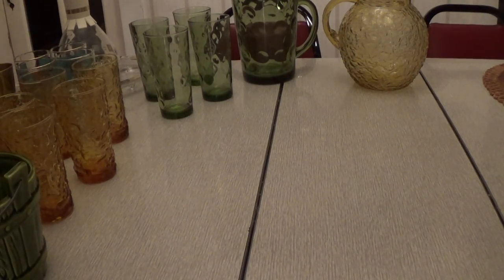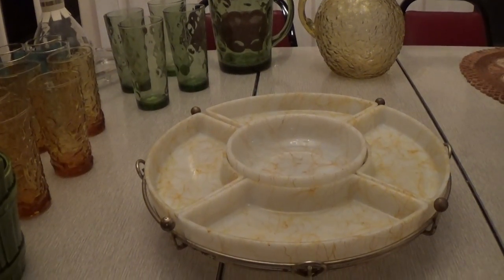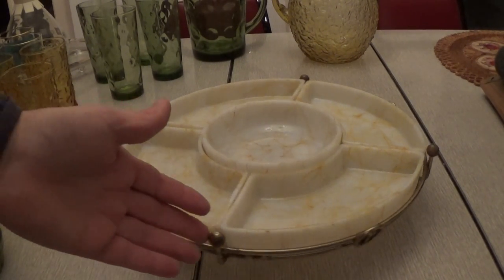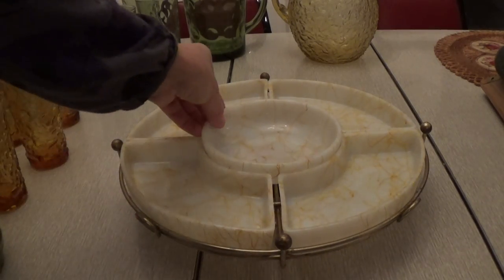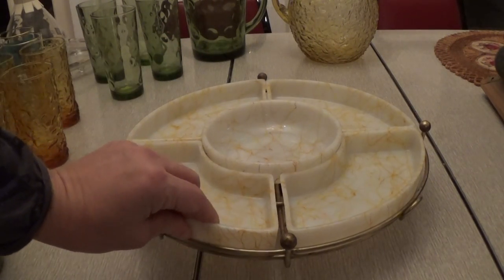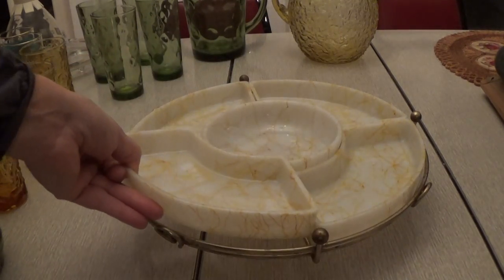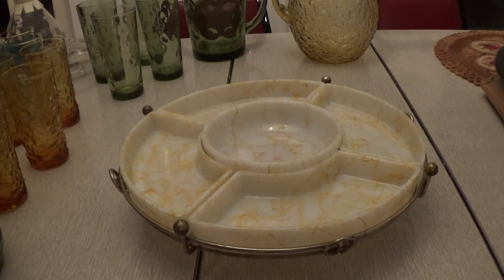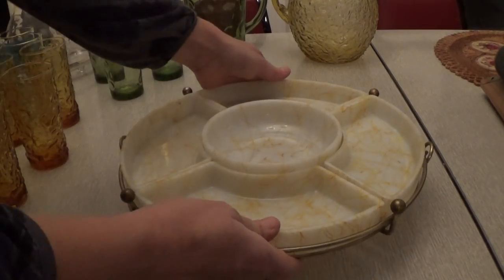And I just love this set. This is a snack set and it rotates like a Lazy Susan — kind of mid-century; I believe it's from the 1950s. It has a little bowl that comes out and all these little pieces come out. I love the design — the little lines. It just rotates. I paid $2 for this whole set. I just love it; it's gorgeous.